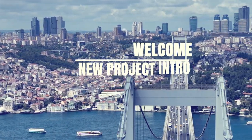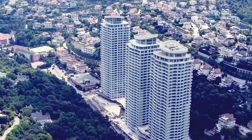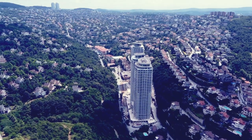Welcome to a new project intro. Located in the best area of Istanbul's Anatolian side, this project stands out for its family residence concept and has garnered significant interest.